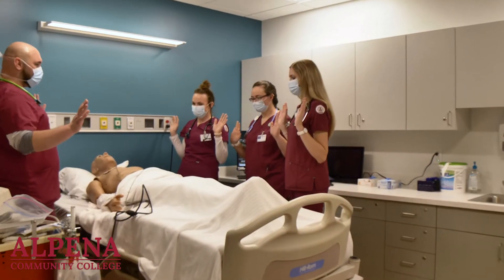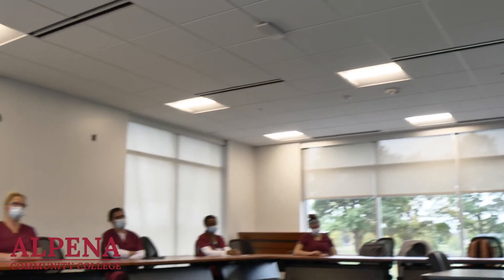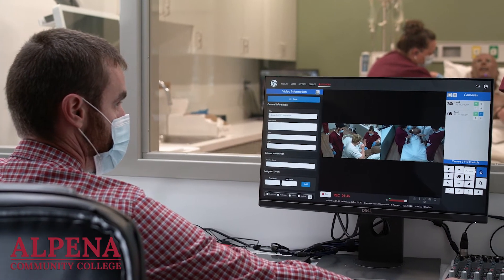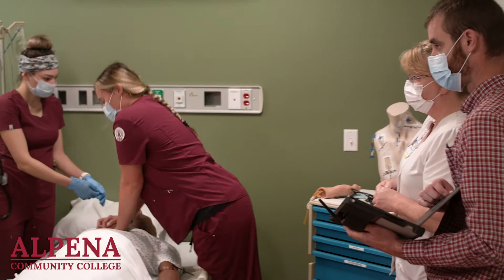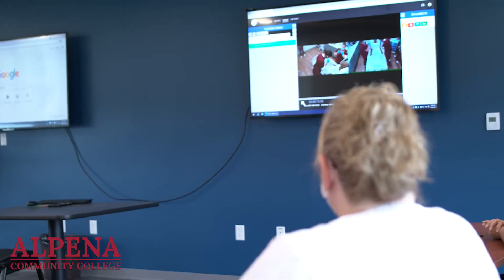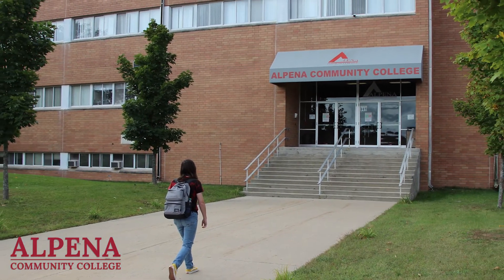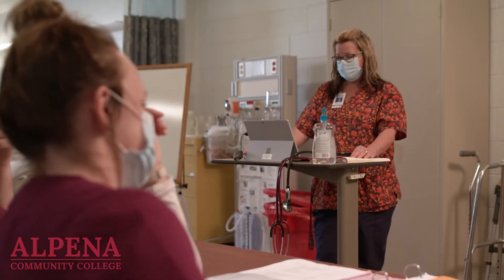Our most recent addition to the advanced simulation rooms is our ability to broadcast the simulation in real time and to record the simulation for later instruction. This allows every nursing student the opportunity to embrace each scenario, learn from each other, and for simulation training — both good and bad — to be inserted seamlessly into the curriculum. We also have the ability to broadcast live simulations to our campus in Oscoda, ensuring that all students at both our main and satellite campuses have the same opportunity to benefit from these simulations equally.